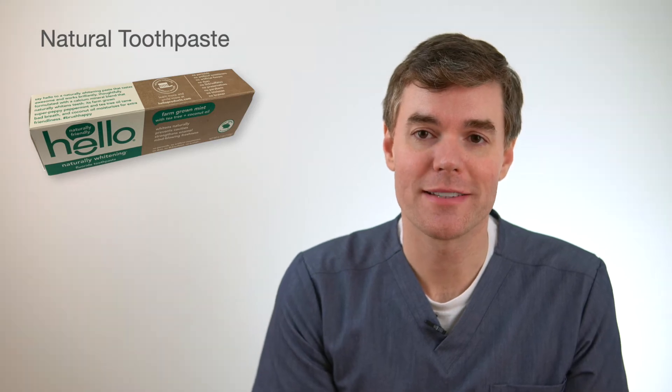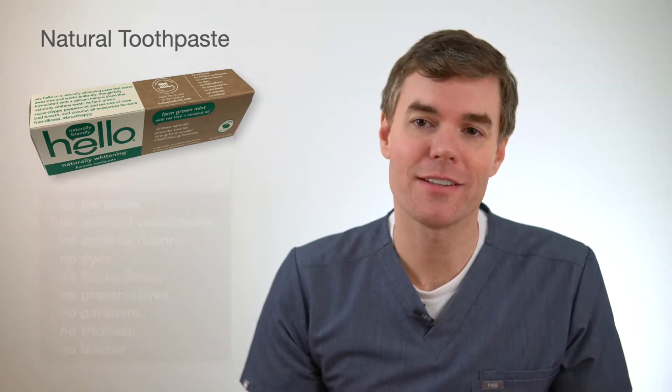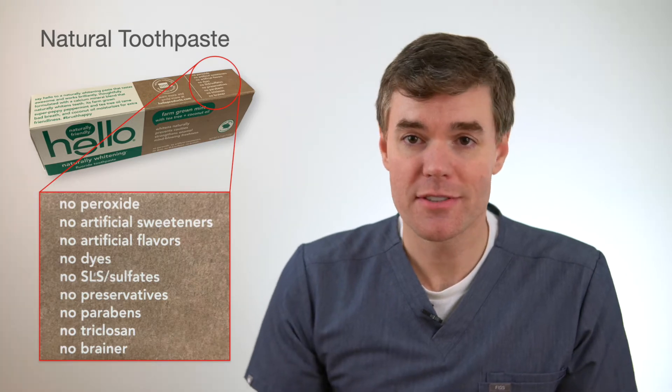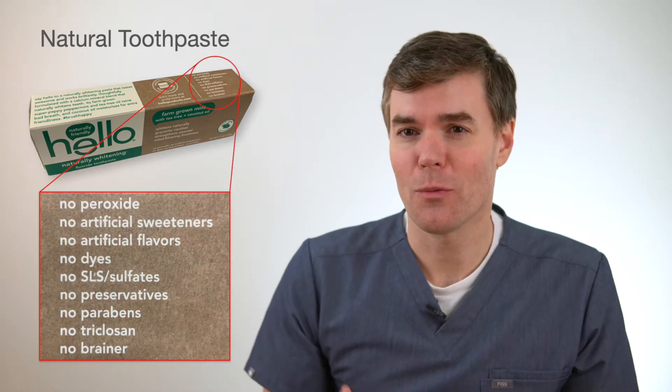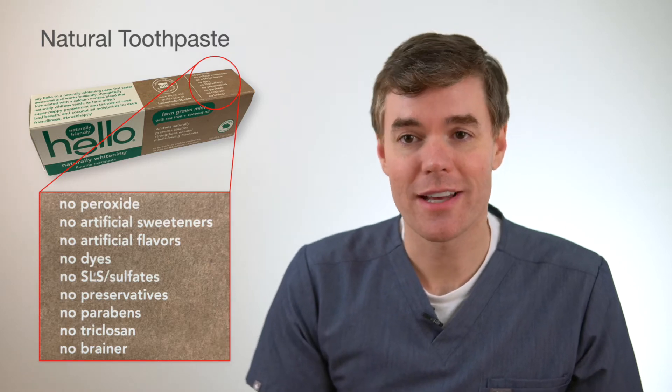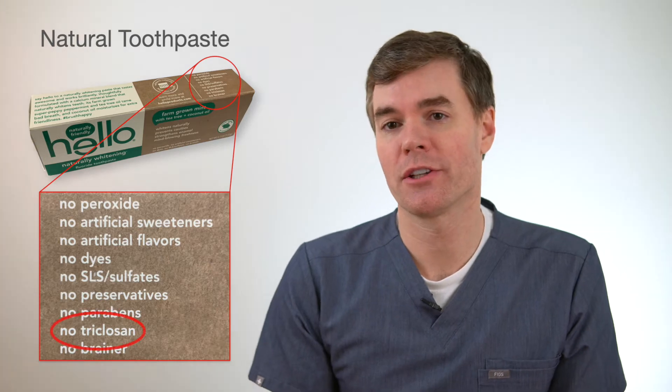If you've shopped for a natural toothpaste, you may have seen that their packaging tends to tell you that they don't contain certain ingredients. So in this maybe series of videos, I'd like to talk about those ingredients — like why might you want to avoid them, and is that a good reason to start using a natural toothpaste? I'm going to start with the ingredient triclosan.